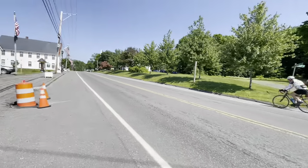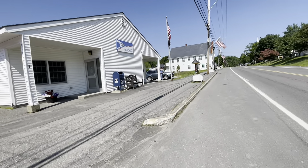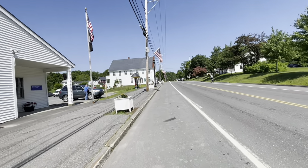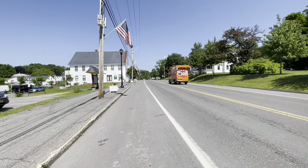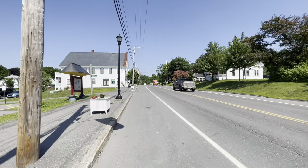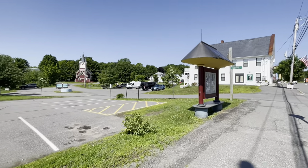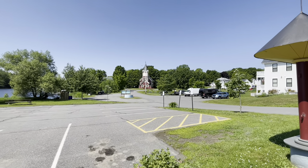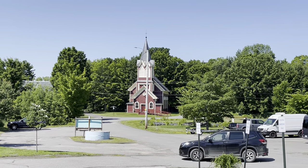Good morning! There's the post office — that's where you're going to pick up your boxes if you send a resupply, which you don't really need to. Between the gas station, the corner market, and Shaw's, you can probably resupply. There's a cool church — let me zoom in. I like that little church.